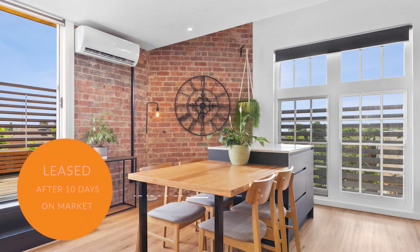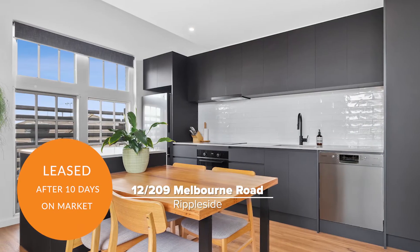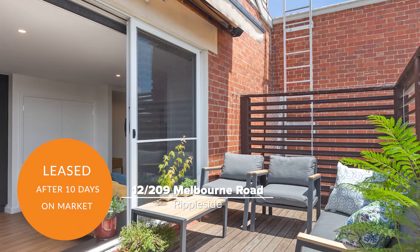Unit 12 at 209 Melbourne Road, Rippleside, leased in just 10 days and received high interest from those looking to secure this charming apartment.